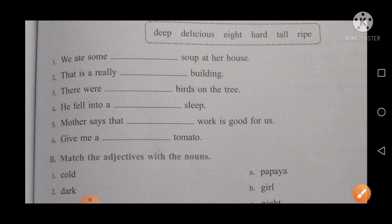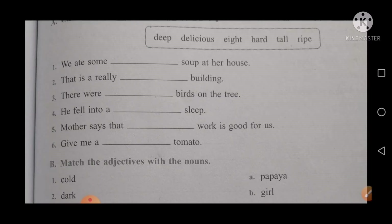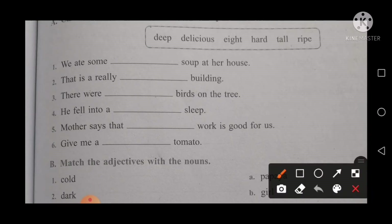The next sentence is: that is a really tall building. Think about what the suitable word is for building — not deep, not hard, but tall. So the sentence will be: that is a really tall building.